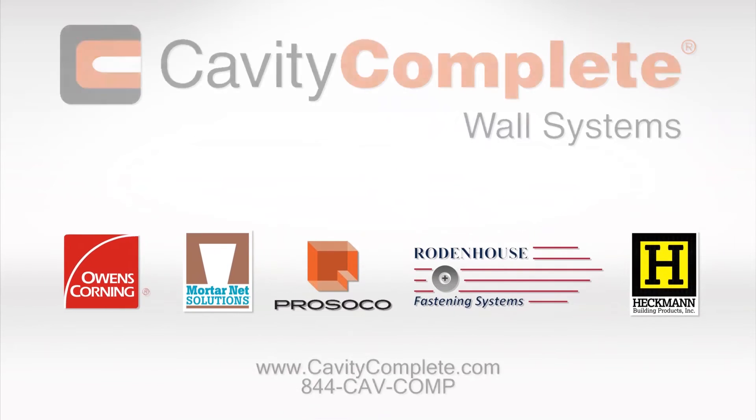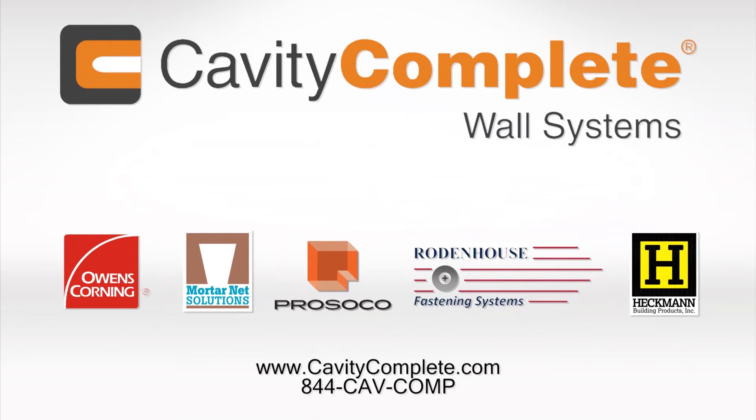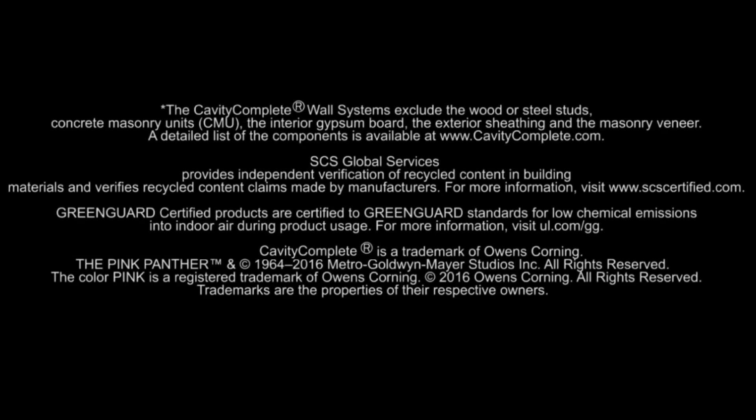To learn more, please visit CavityComplete.com or call 1-844-CAV-COMP, that's 1-844-228-2667. We'll see you next time.